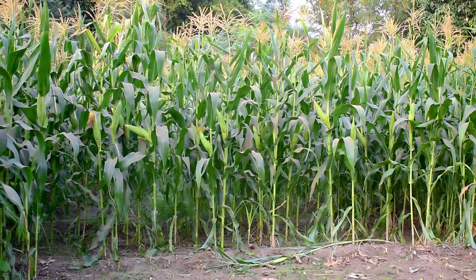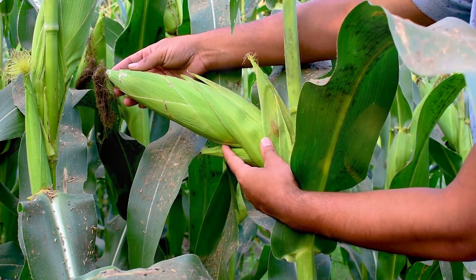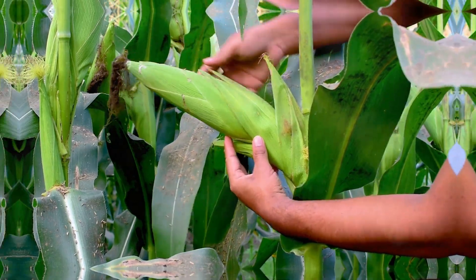Your Georgia sweet corn starter plants are the epitome of natural goodness. Carefully cultivated without the use of harsh chemicals, these plants are bursting with vibrant health and vitality, ready to thrive in your garden.